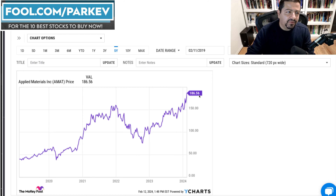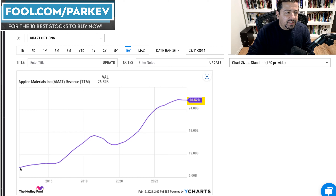Part of the reason Applied Materials stock has done so well is because of its excellent business prospects. Revenue, cash flow, and profitability have all increased very nicely for Applied Materials. Revenue in the trailing 12 months has jumped to $26.52 billion, up from less than $8 billion in 2015.